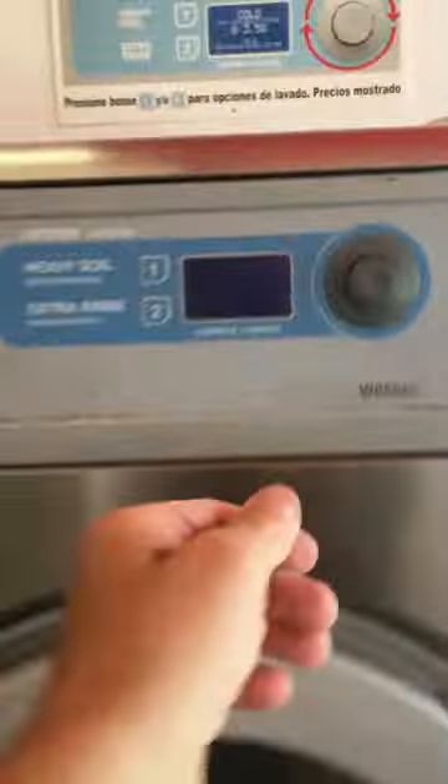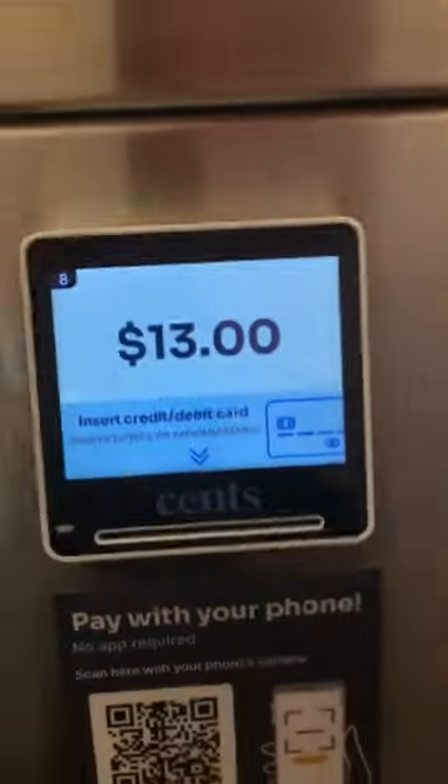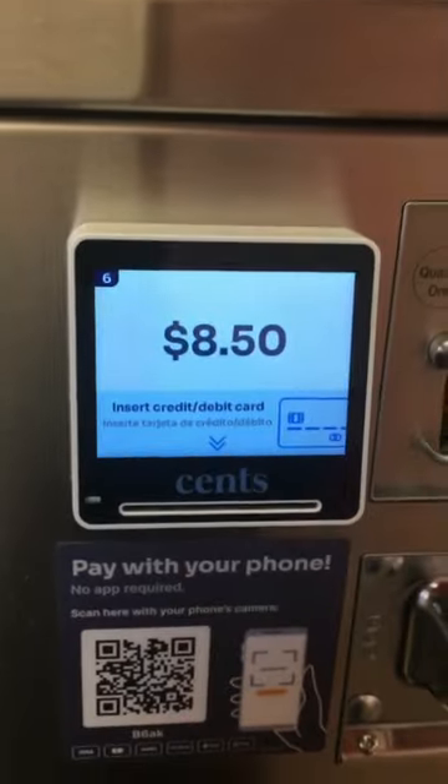Big washer — you can go hot, heavy soil, and extra rinse on the big machine. There are so many different sizes — we don't even know all the different sizes they have.